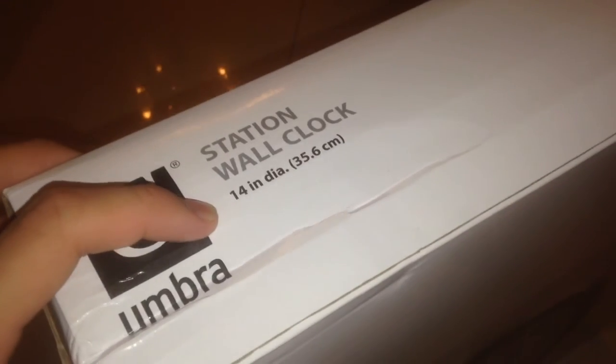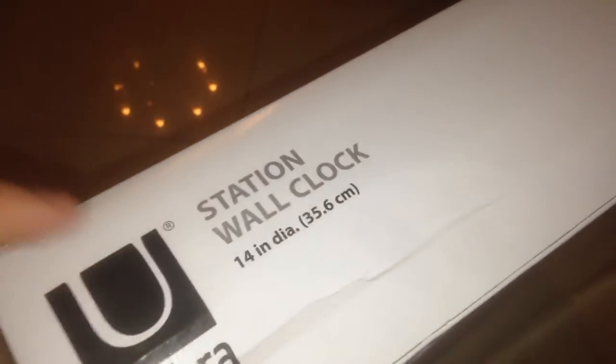But all the clocks they had of that stock were broken in some way. It's 36cm diameter — like a school clock, but I still prefer the look of that one. It's metal, not plastic.